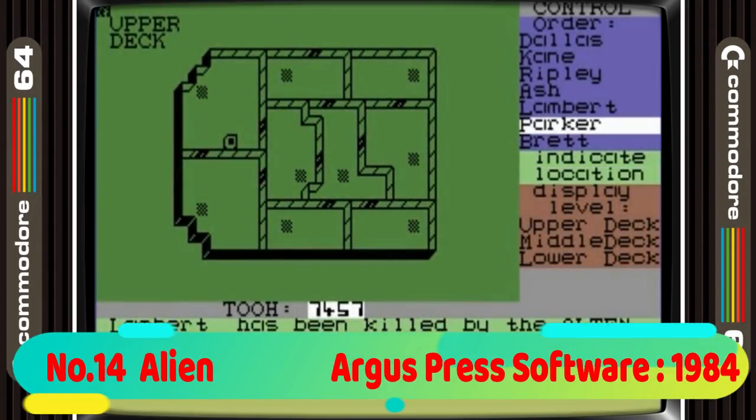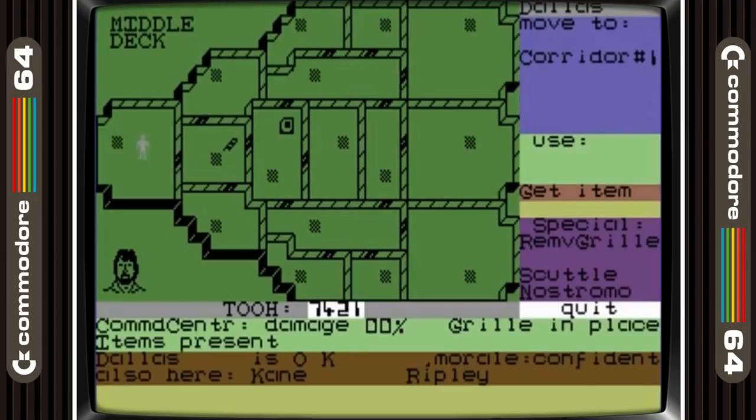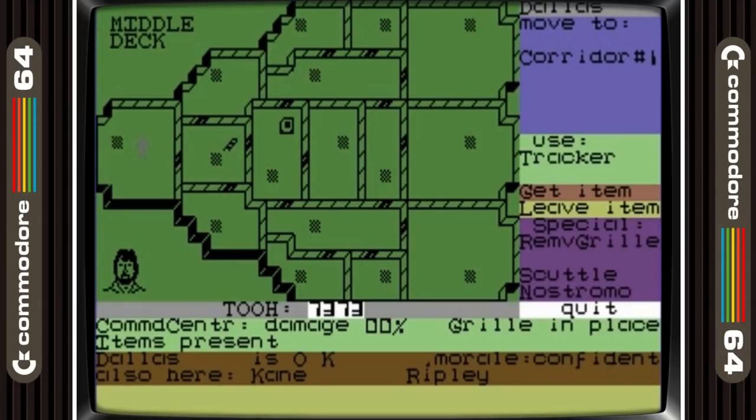14th place is taken by Alien. This game is one of the most atmospheric on the list. It's an old game and you wouldn't expect a game as old as this to make you jump, but it does in parts. It is also very like the movie and is a must-play for all horror genre lovers.